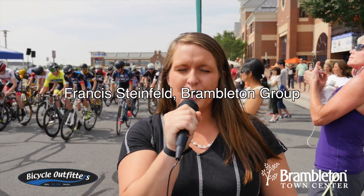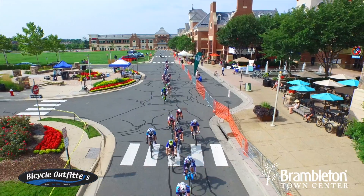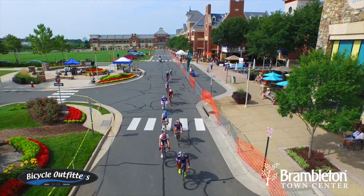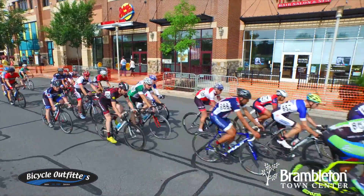We're here at the second annual bike race here in Brambleton. As the bikers take off, the camaraderie between the teams is awesome and the support from the spectators is one of a kind. It's never been a better day to bike here in Brambleton.